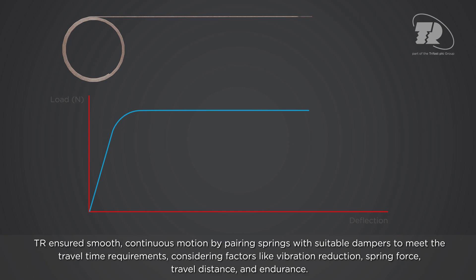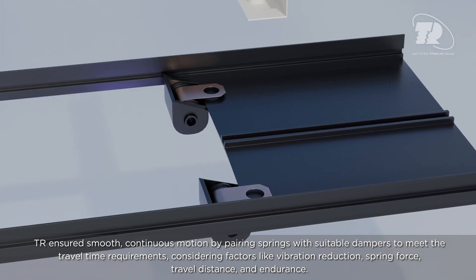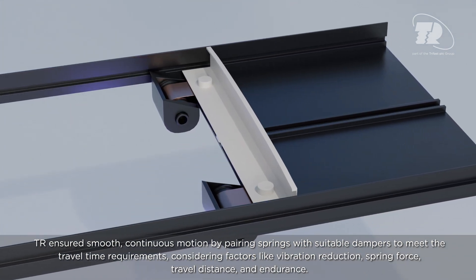TR ensured smooth, continuous motion by pairing springs with suitable dampers to meet the travel time requirements, considering factors like vibration reduction, spring force, travel distance, and endurance.